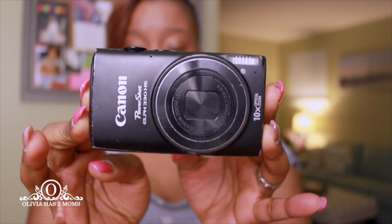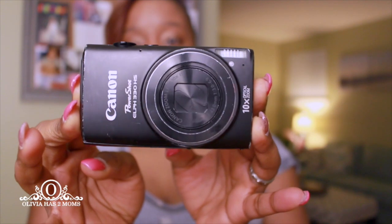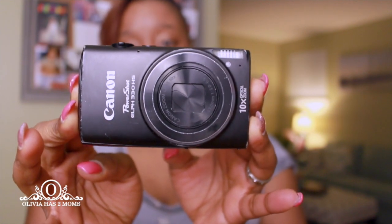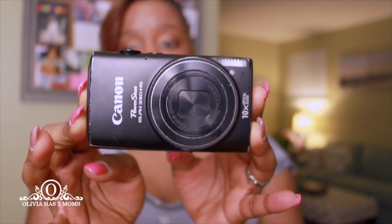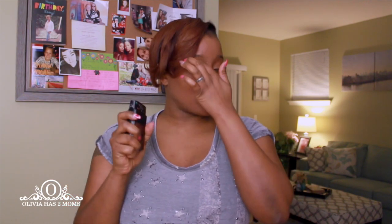This is the first camera we ever, ever started with. It is the Canon PowerShot ELPH. There are so many different versions of this camera, but this is literally our first vlogging camera ever. I really do love this camera. This was the camera that almost all vloggers at the time — when we started about two years ago — were using, so we invested in it.